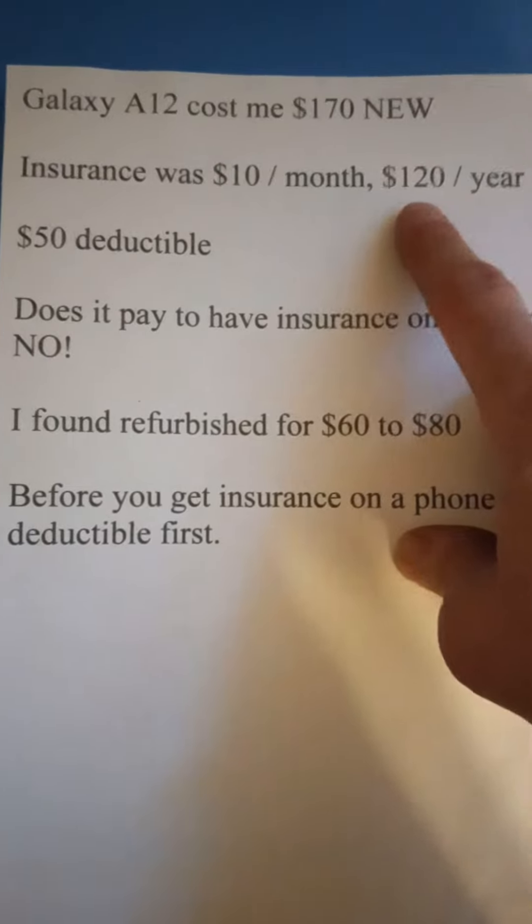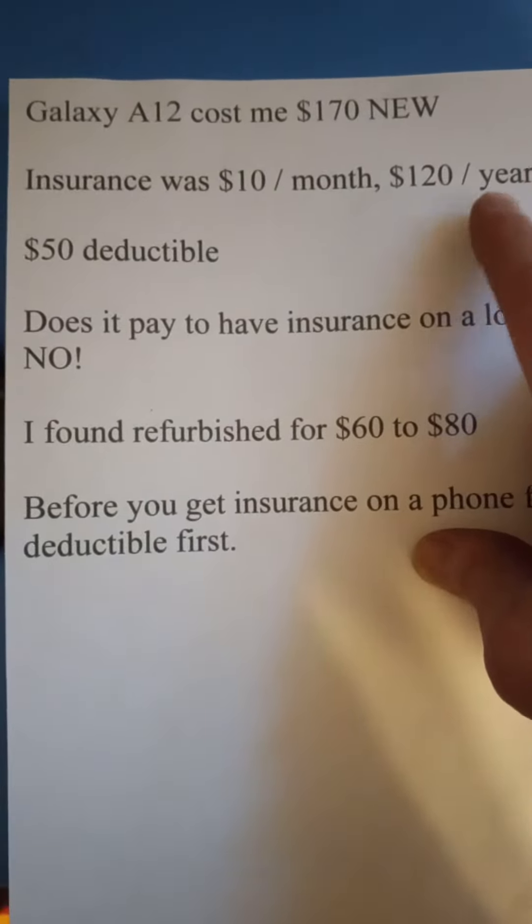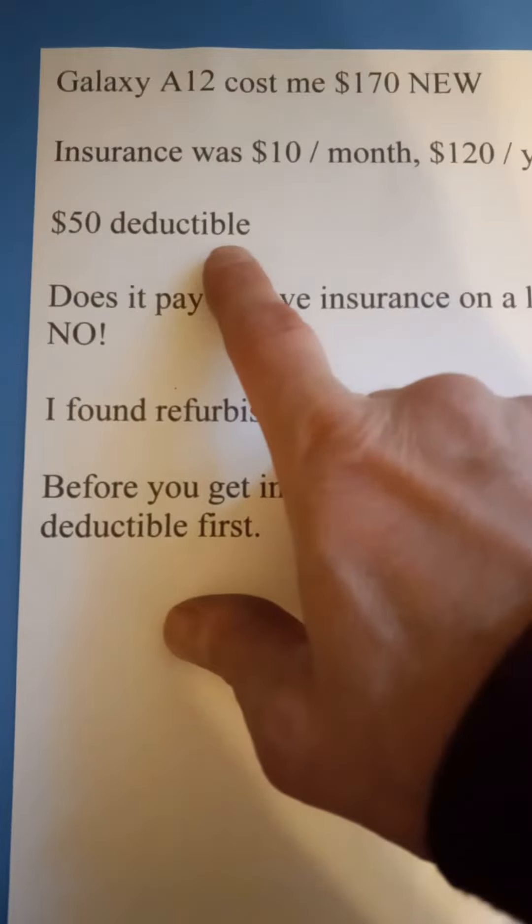I bought this phone for $170 new and ended up paying $10 a month for the warranty or insurance. After about a year my phone looked like this, so I sent it out and they gave me a new phone right away.